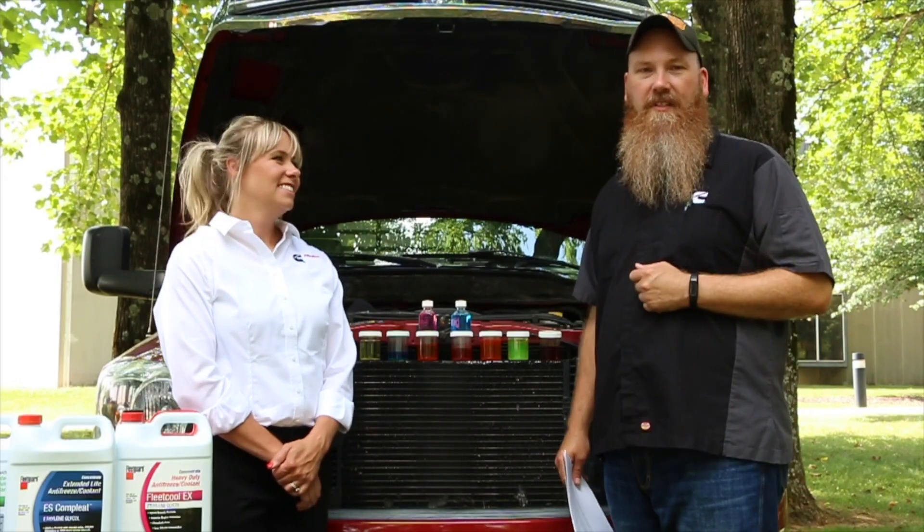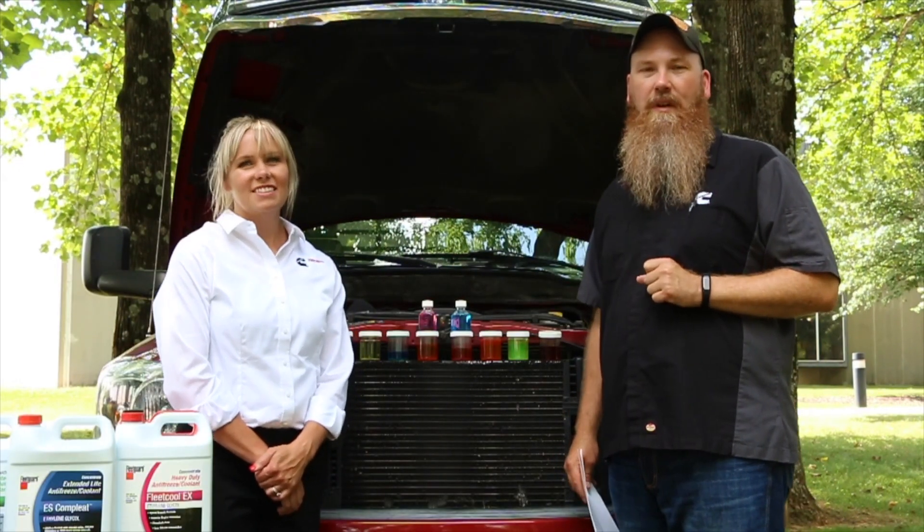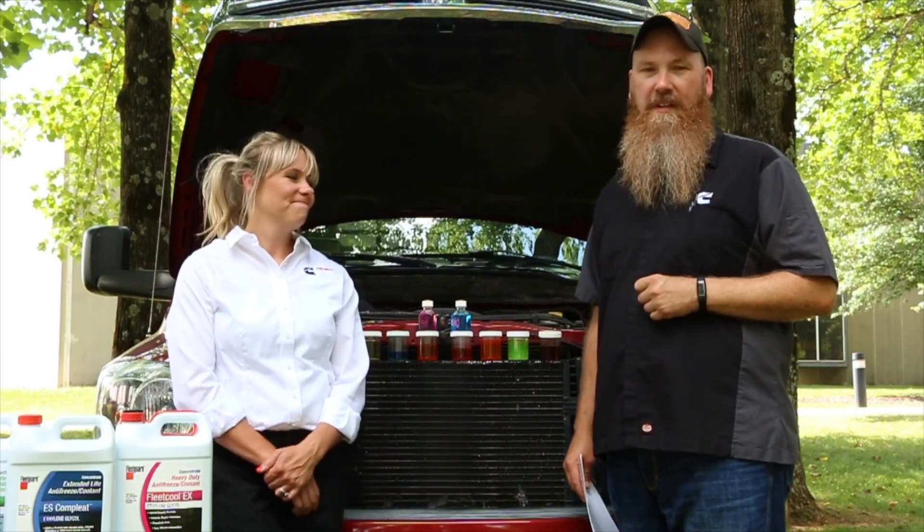Hi, this is Dakota and my name is Clint. We're here today to talk to you about coolant color choices and product recommendations.